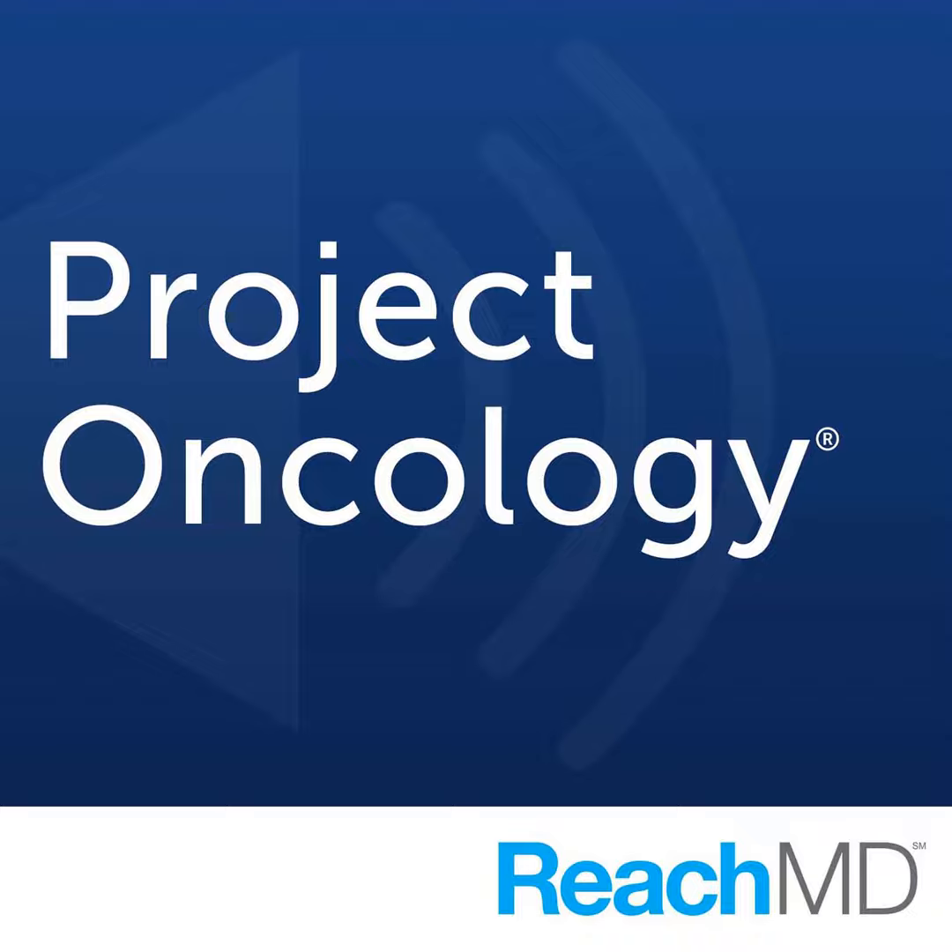For those just tuning in, you're listening to Project Oncology on ReachMD. I'm Dr. Jacob Sands, and I'm speaking with Dr. Lisa Villaruse about her research on Dervalumab for the treatment of advanced and metastatic non-small cell lung cancer. We've discussed the background on ECOG performance status 2, first-line non-small cell lung cancer use of Dervalumab, and quality of life outcomes. Can you give us an overview of the results you found within that trial?